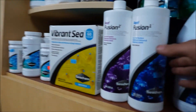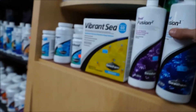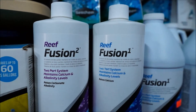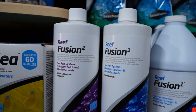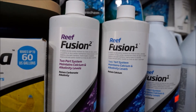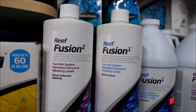The primary chemicals that I dose are Seachem Reef Fusion 1 and Reef Fusion 2. These maintain the calcium and the alkalinity in your water, which are the two biggest factors. They kind of balance against each other, so it's definitely helpful to dose both. I don't usually end up dosing the same amount of both, but they definitely play off each other.